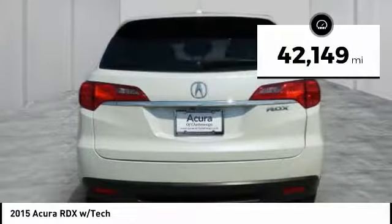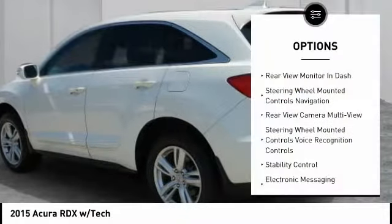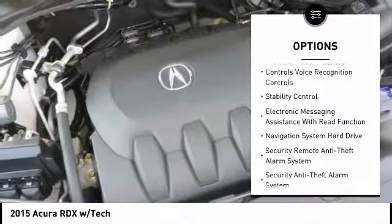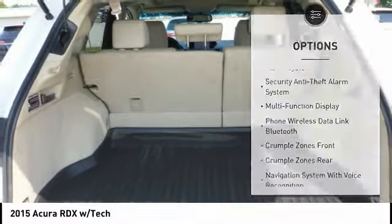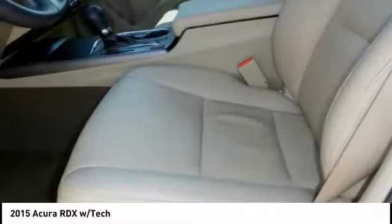This vehicle has less than 45,000 miles. Here are some of this vehicle's great options: traction control, stability control, cruise control, voice-activated navigation system, trip computer, power door locks, audio, internet radio, Pandora, child safety locks, fog lights, tachometer.